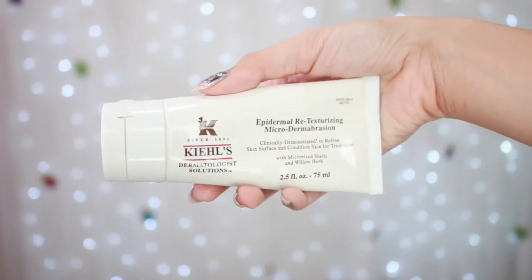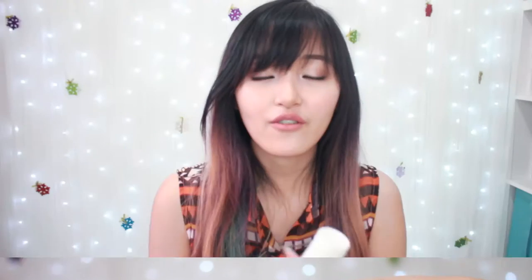My second favorite is this Kiehl's microdermabrasion. I have a lot of those stains on my skin because of acne scars, and this kind of helps to smooth out and even out my skin.